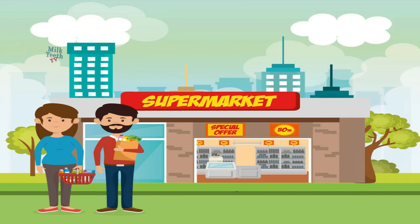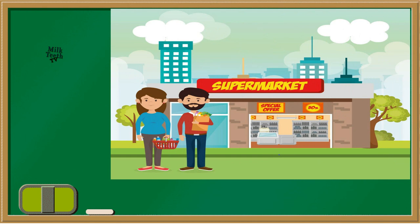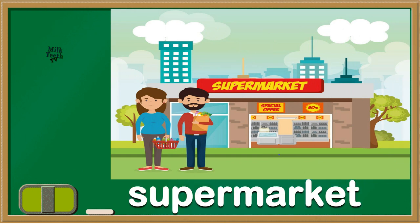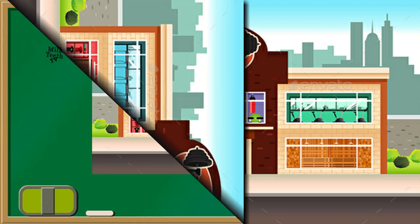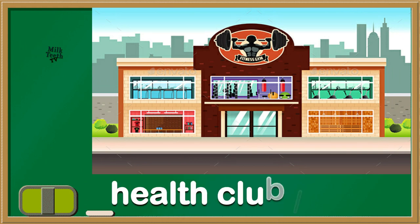Do you love shopping? Where do you go then? Yes, the supermarket. And if you like to exercise, then you go to a health club or a gym.